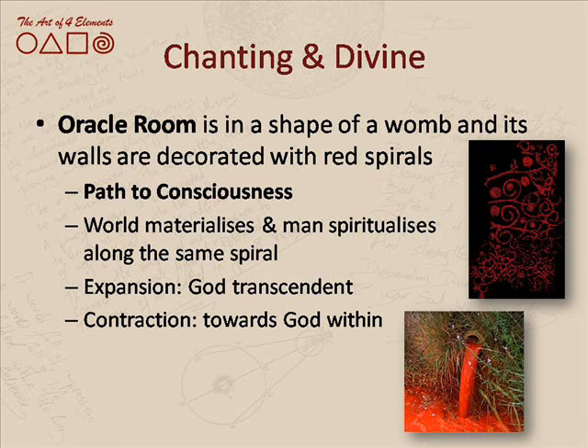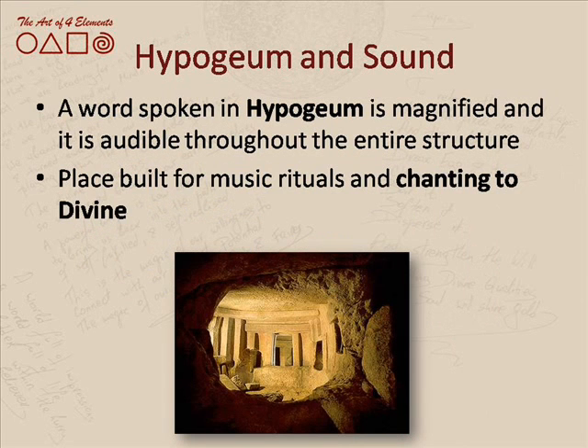Within the oracle room we find beautiful, mystical spirals — the same spirals we find above the ground — drawn in red ochre. This gives us a wonderful association with that colour as a sign of fertility and the menstrual cycle, symbolizing a woman ready to give birth.